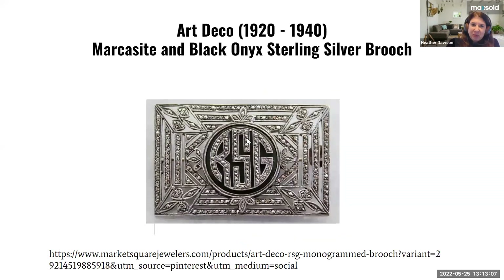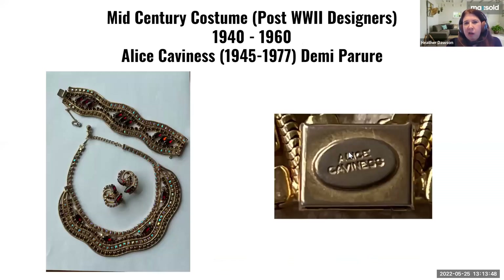Art Deco is beautiful — a more geometric, angular shape to its design, moving away from the flowing floral style. This piece shown has a lot of marcasite in it, which are semi-precious stones with a pyrite consistency to their makeup — very popular during that era. There's also some black onyx set on the background of this brooch. That's Art Deco.